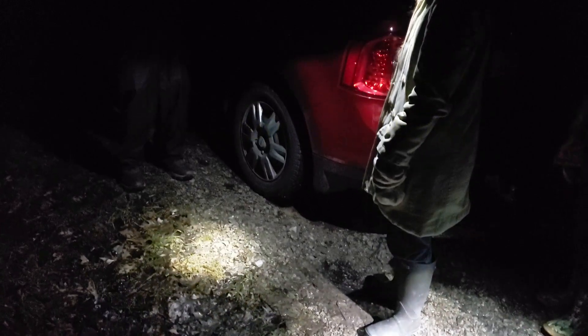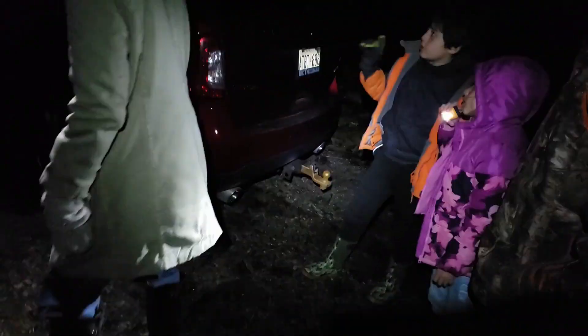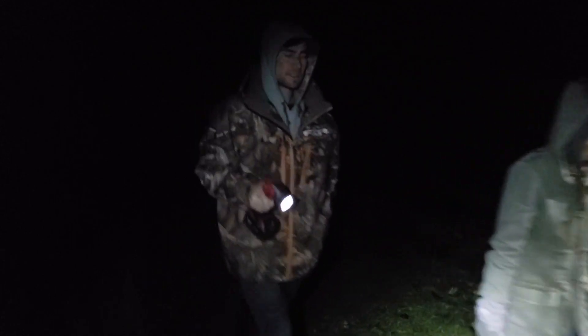I'm going to give the kids a little rule here before we start heading out. Make sure you stay close to the adults, please. Do not hurt any of the creatures.